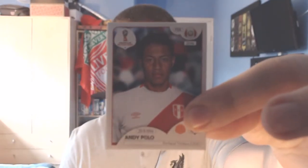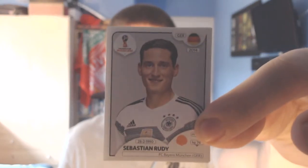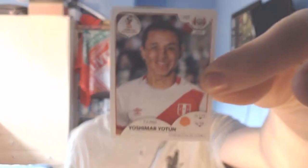Pack number seven. We have a Peruvian midfielder, Andy Polo, who plays for Portland Timbers in the USA. Then we have a German midfielder from Bayern München, Sebastian Rudy. Then a Spanish striker from Chelsea, Alvaro Morata. Then an Iceland midfielder, Gylfi Sigurdsson of Everton — he was signed this season, started off poorly but improved in the second half. And lastly a Peru midfielder from Orlando City, Yoshimar Yotún. Now the page closest to being done is Panama — we're only missing about three or four stickers but so far we've yet to pick up any players from that nation.